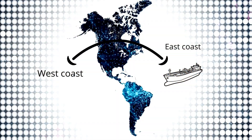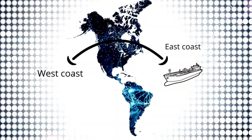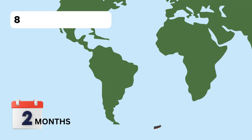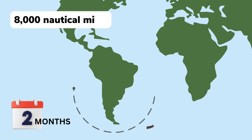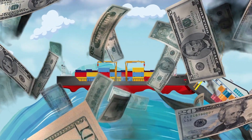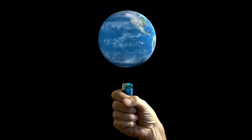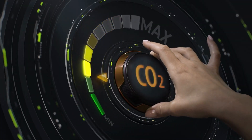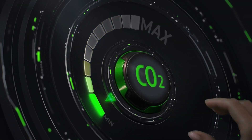Before its construction, ships travelling between the east and west coasts of the American continent had to go around Cape Horn in South America — a voyage some 8,000 nautical miles long, which took two months. This is quite a saving in today's terms, especially considering the global warming situation and the need to prevent more carbon emissions.